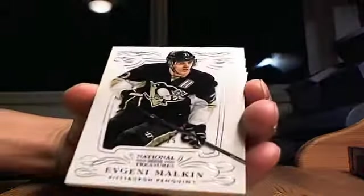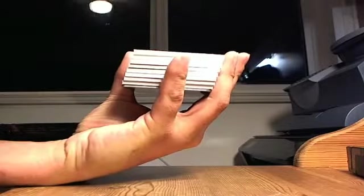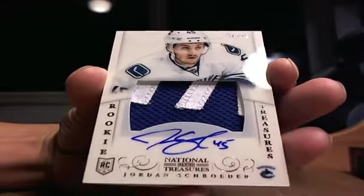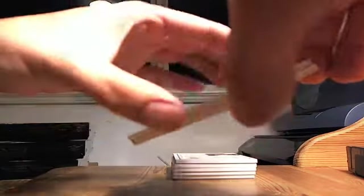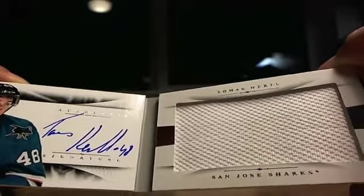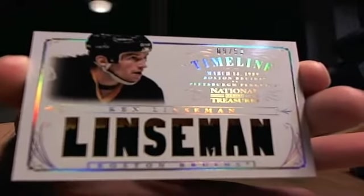First up: Evgeny Malkin for the Pittsburgh Penguins, going to Cardboard Conundrum. Card is not numbered. Next up, Jordan Schrader 71 out of 99 for the Vancouver Canucks — patch auto. Next up we have a booklet, number 40 out of 99, going to the San Jose Sharks. Thomas Hertel, San Jose Sharks, going to The Collector. Behind that, a Timelines 9 out of 50, Ken Linesman for the Pittsburgh Penguins, going to Cardboard Conundrum.